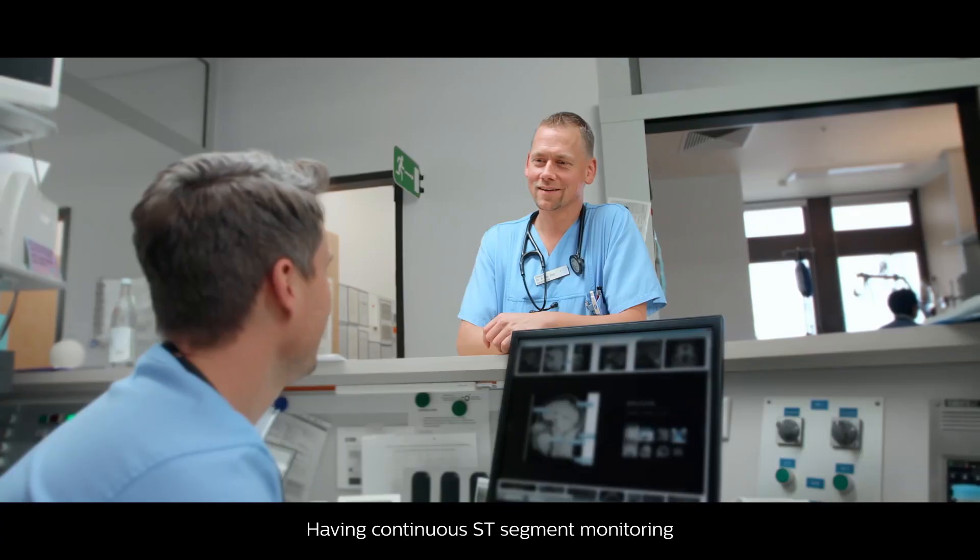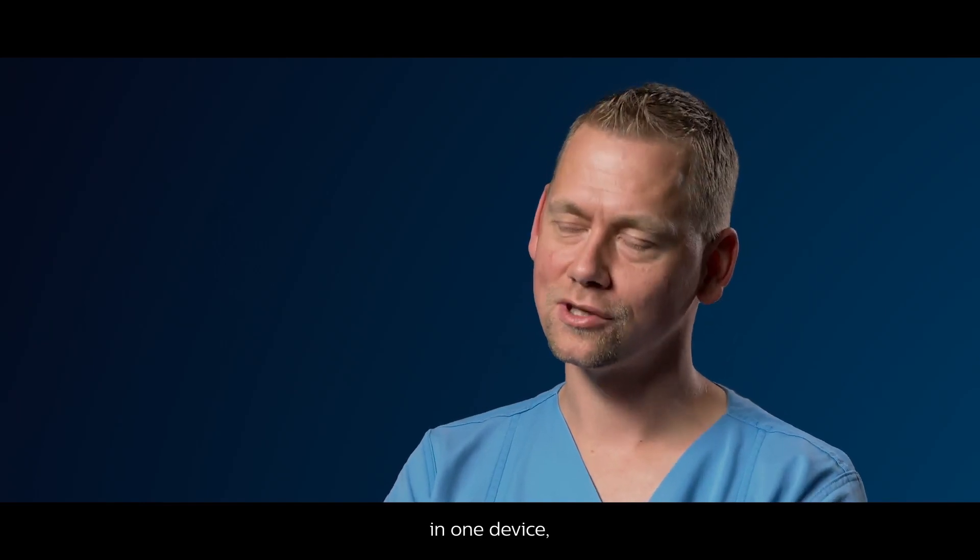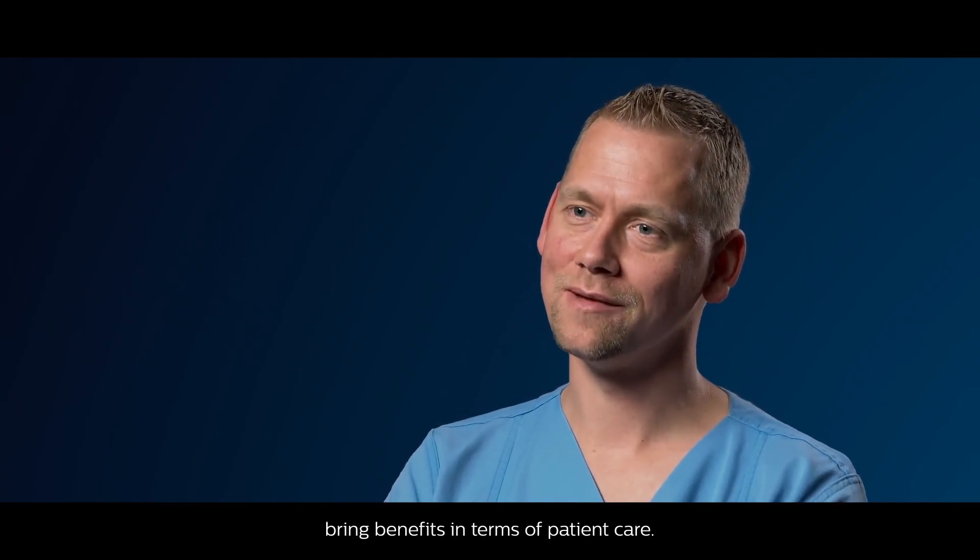Having continuous ST segment monitoring and invasive blood pressure measurement in one device brings real benefits in terms of patient care.